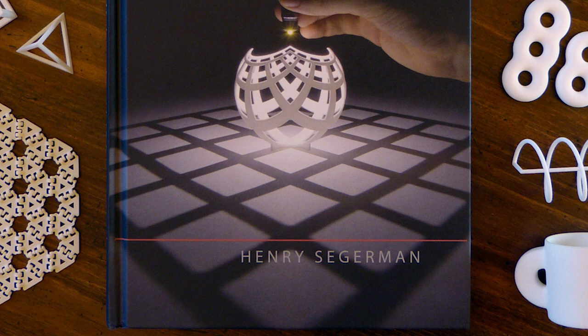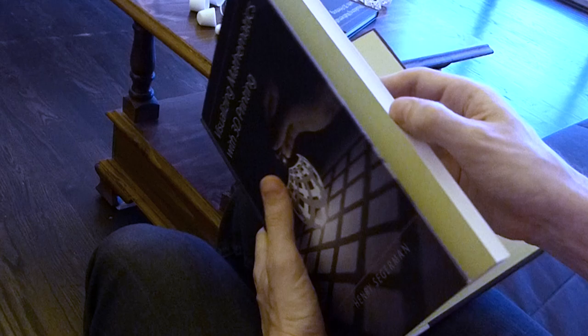My name is Henry Segeman. I'm a mathematician and mathematical artist. Wouldn't it be better to experience three-dimensional ideas in three dimensions?